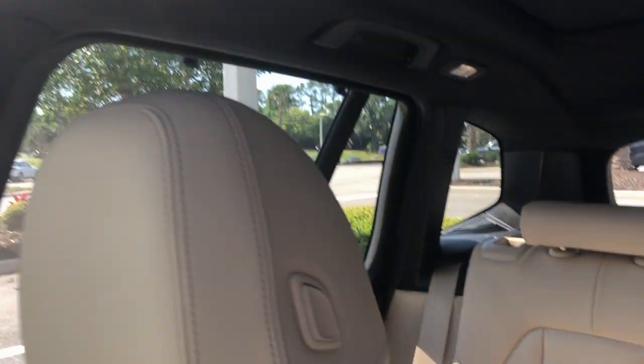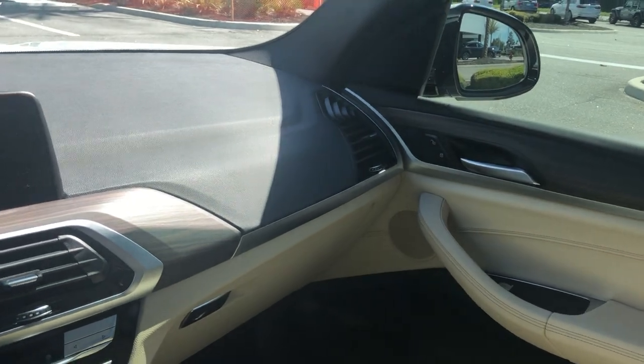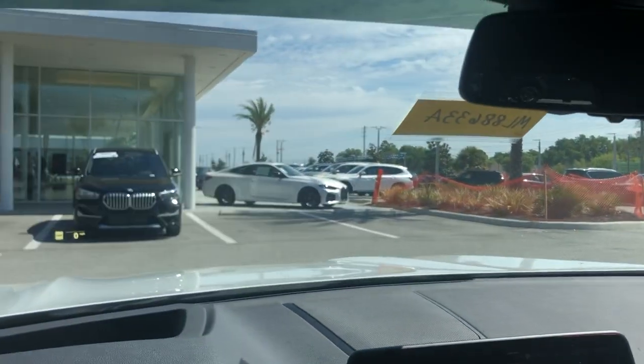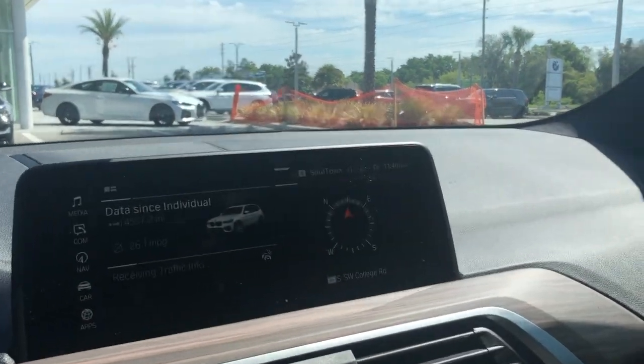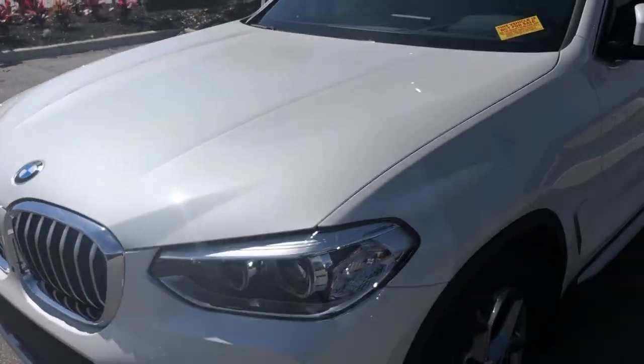It's got a beautiful panoramic moonroof. This does have the window shades in the rear, and it's already tinted out too, which is always a big plus. If you'd like to see some pricing on this vehicle, let me know. We're about to run it through the shop and certify it. Thank you so much for your time and you have a lovely rest of your day. Bye.